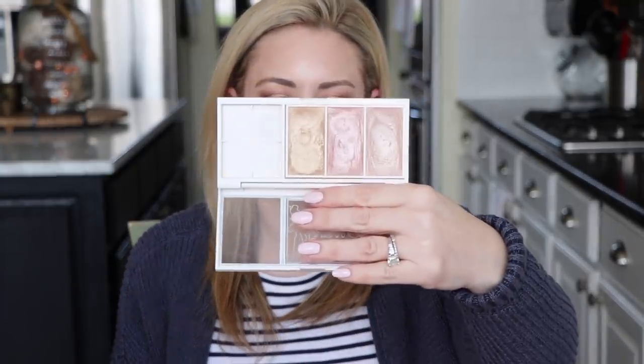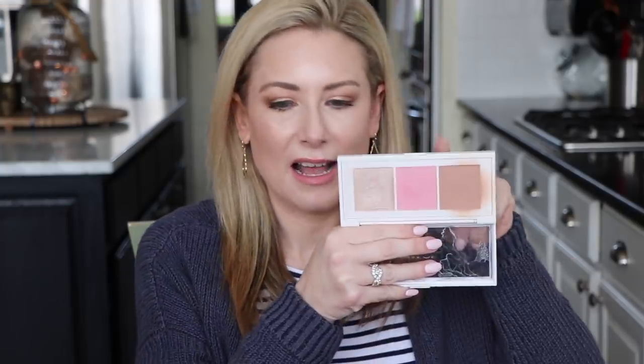A favorite from March 2017 was the Flower Beauty Highlighting Palette — and it's still a favorite! Look at how beautiful those shades are. I'm wearing one as a highlighter today. I've gone on to purchase another Flower Beauty highlighting palette that also has a bronzer and a blush in it that I reach for more. On the original palette I tend to reach for the same highlighter over and over, so if you want a more efficient design, check out the newer one.